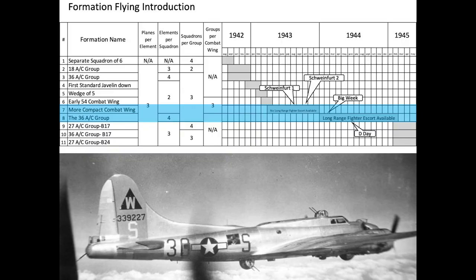There were 11 bomber formations adopted by the 8th Army Air Forces in World War II. This chart represents the formation name, characteristics of the formation, and the dates the formations were active. The formations were modified throughout the war to address lessons learned, taking into account the changing threat, minimizing crew losses, and maximizing bombing accuracy.